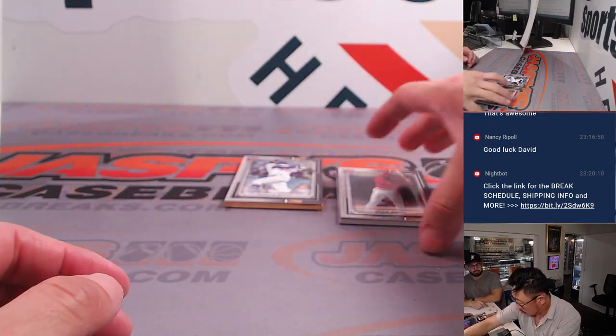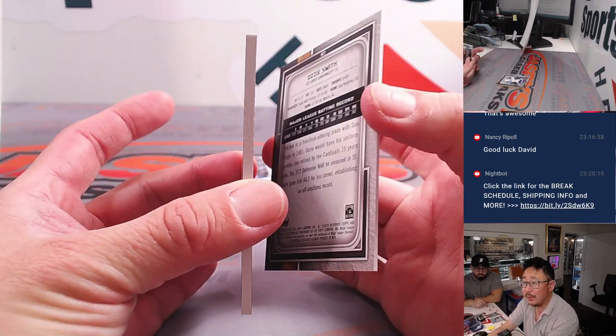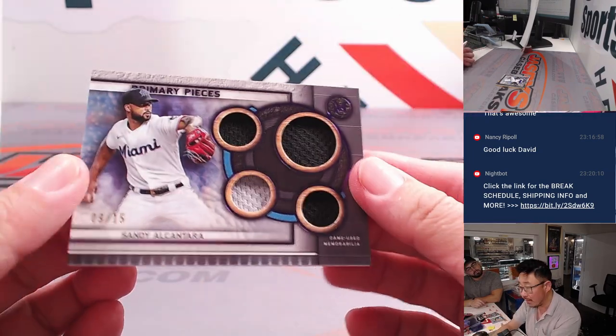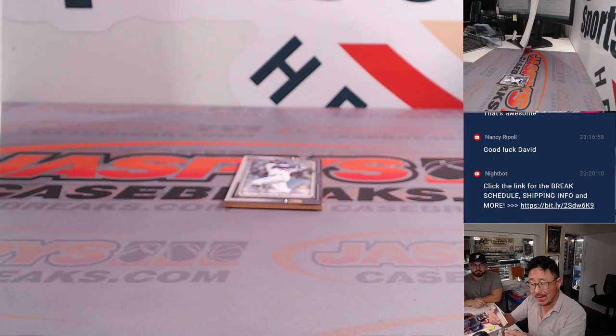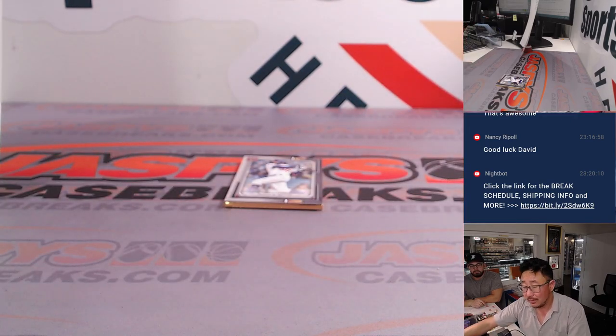So this should be just a relic behind Ozzie Smith. It is — it's the quad relic, the primary pieces. Nine out of 15, Sandy Alcantara, NL East. Nancy.